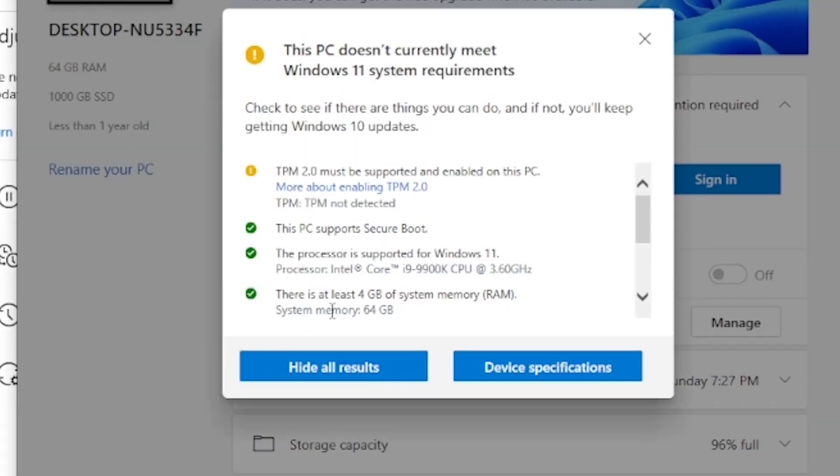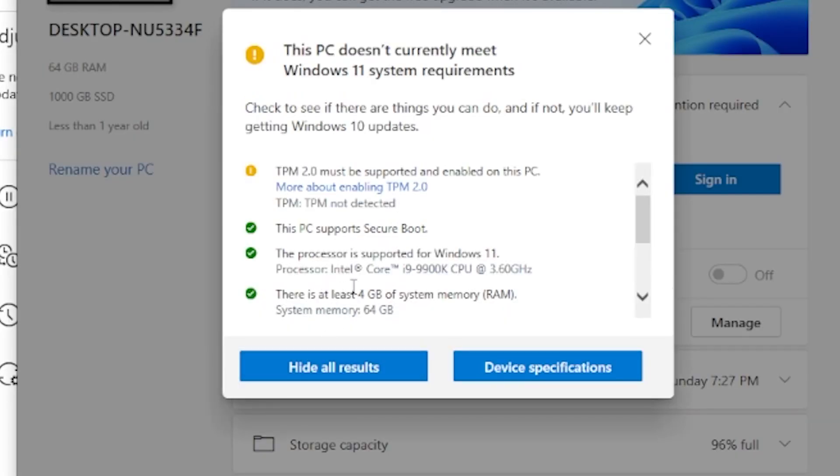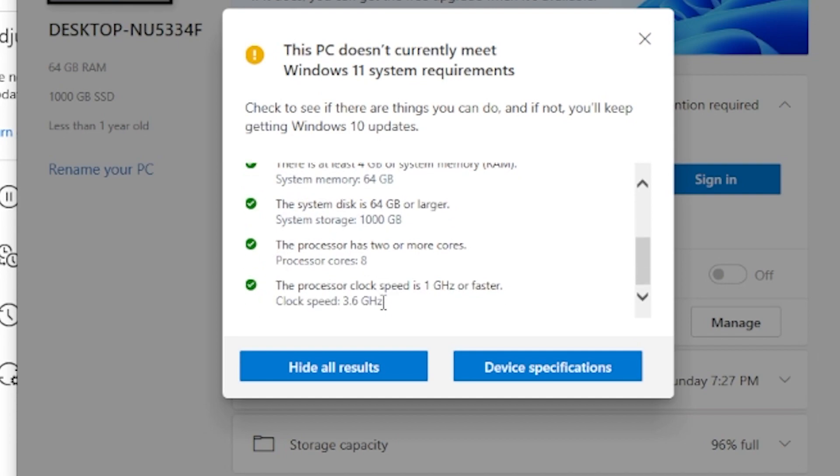Now ladies and gentlemen, if you don't know, Windows 11 has a set of new requirements. They basically require you to have a TPM module, which is a Trusted Platform Module, and they also require you to have Secure Boot enabled. In layman's terms, these modules and systems are basically designed to enhance the security of your system, and so therefore I don't really mind all too much.